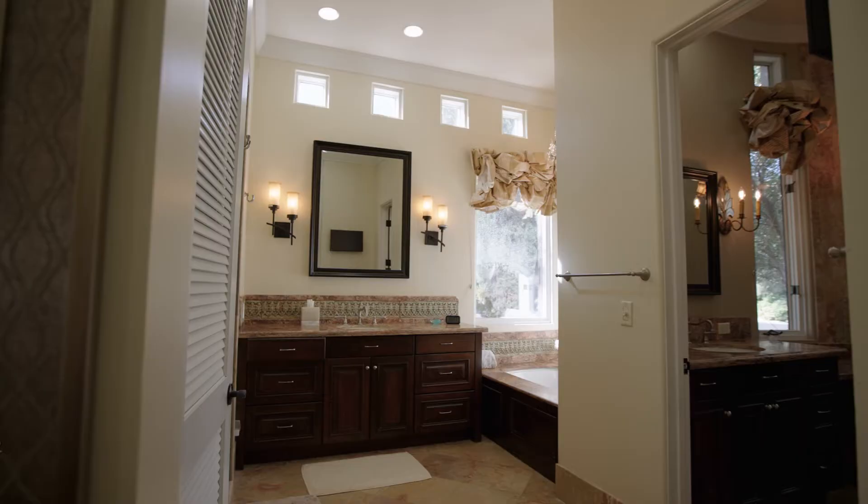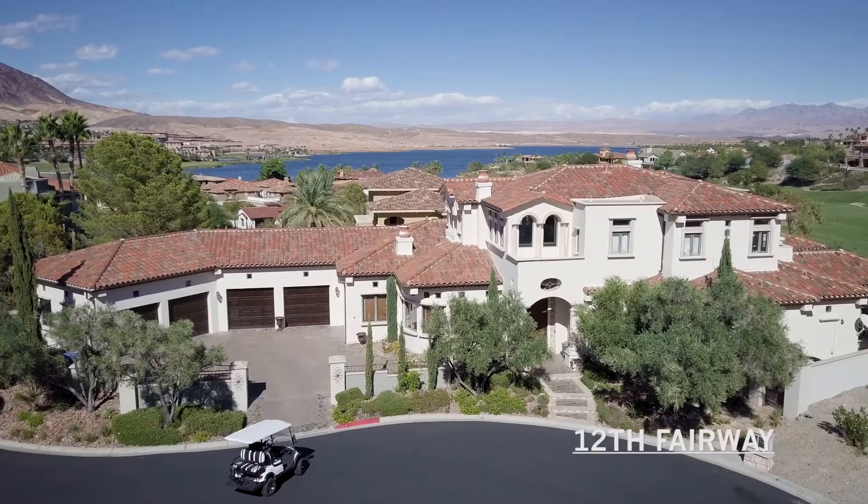Five bedrooms, six bathrooms, three-car garage on the 12th fairway.